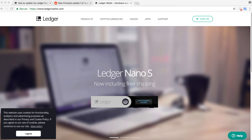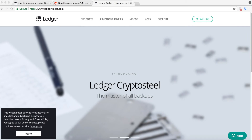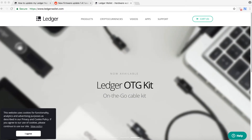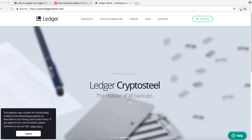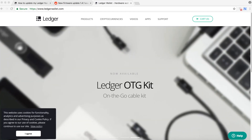Hey guys, welcome to Weekly Crypto. Today I'm going to show you how to update Ledger Nano S firmware 1.4.1. Before you do that, make sure you have your 24 recovery phrase, just in case something happens and you need to restore your wallet on another device. The reason for the update is security vulnerabilities — although they say the vulnerabilities are serious but not critical, Ledger did not tell us the technical details.